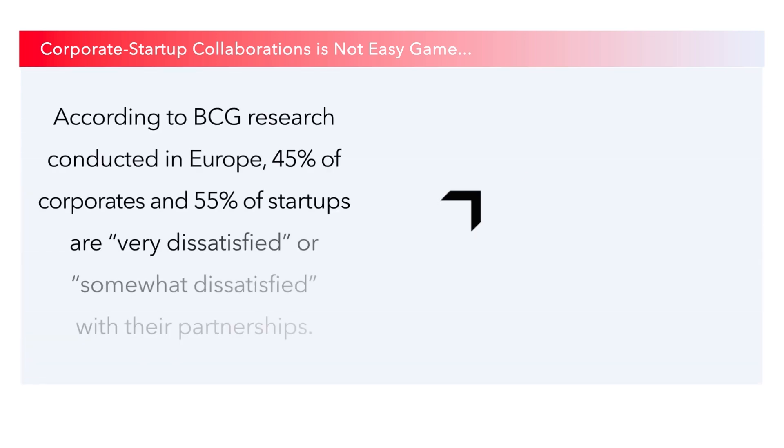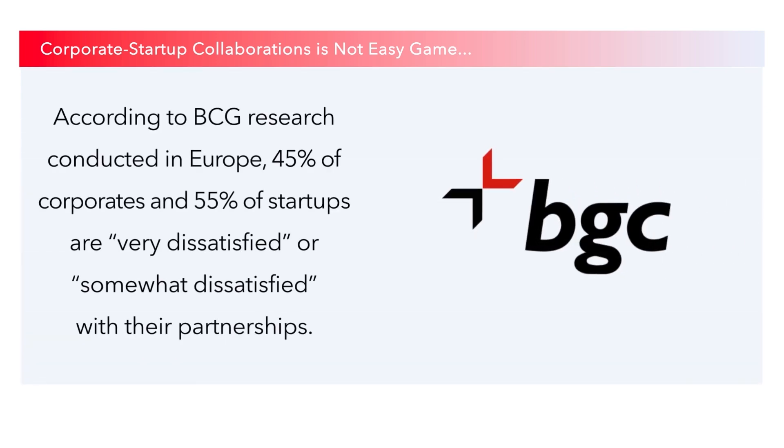According to BCG research conducted in Europe in 2019, 45% of corporates and 55% of startups are very dissatisfied or somewhat dissatisfied with their partnerships. These statistics are alarming, to say the least.